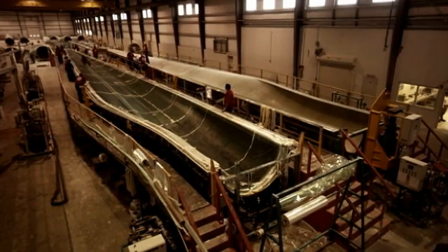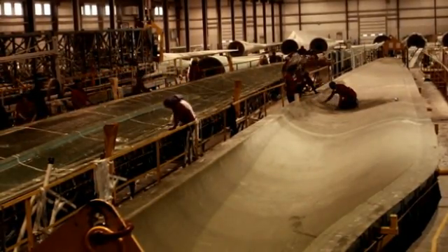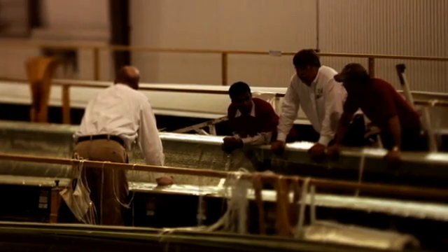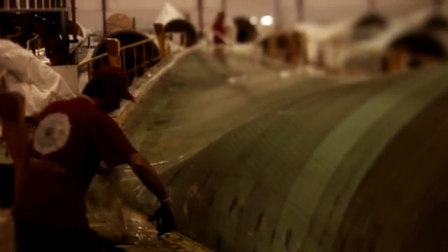After the components are completed, the blade halves are then made. Weaving is rolled into the blades at various thicknesses and directions to get the engineering properties designed for the blade. Then the infusion process starts. After the infusion, they will bond both halves, and then that cures for about nine hours.